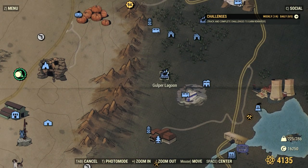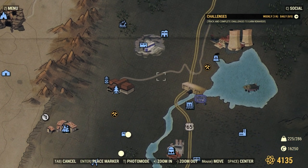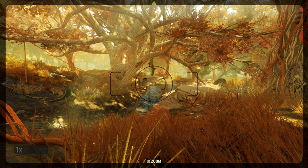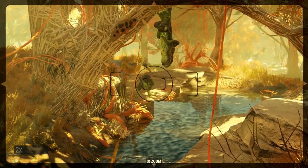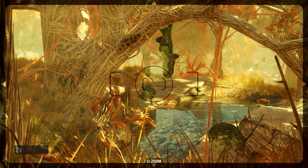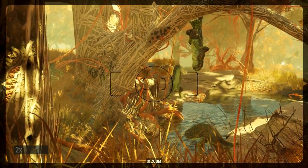Gulpers are really easy to find over at Gulper Lagoon. You can also find them between Crevice Dam and Dire Chemical along the riverside. In order for the photo to count, you actually have to see the name of the Gulper overlaid on the camera. So these photos that I took didn't register — I had to take another one later.